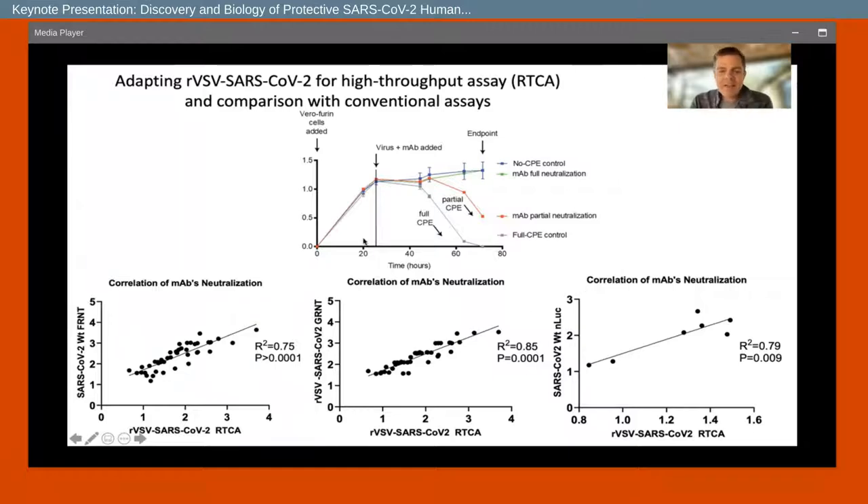We did many correlations to show that this real-time assay correlates very well with authentic virus neutralization, VSV neutralization assays, and nanoluciferase assays with Ralph Baric.